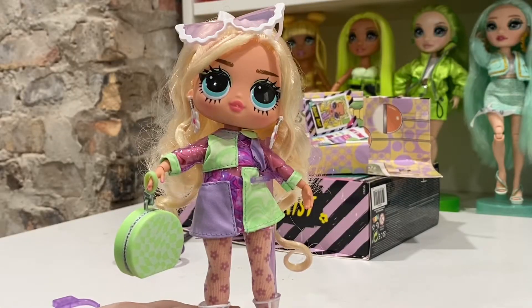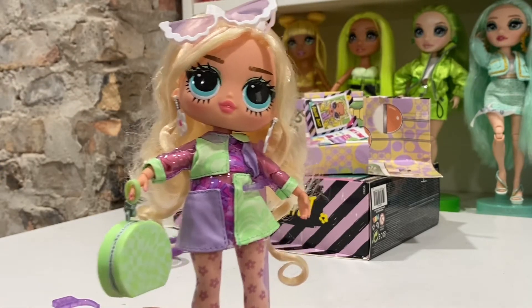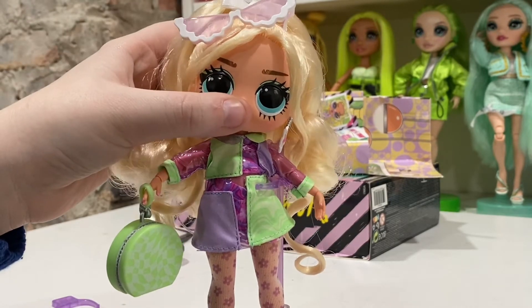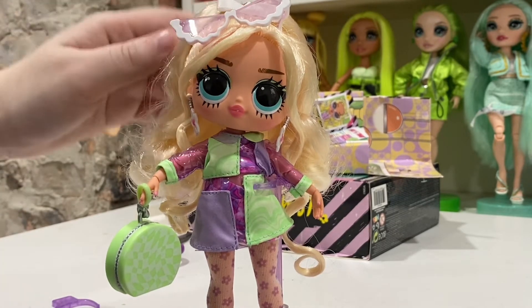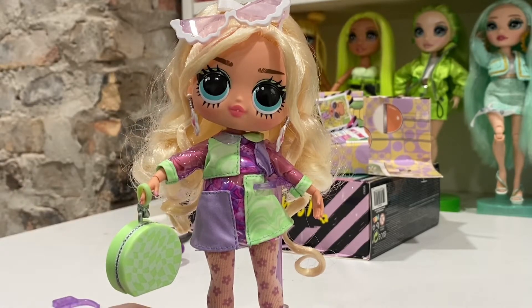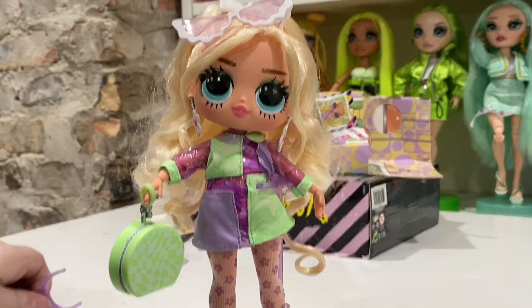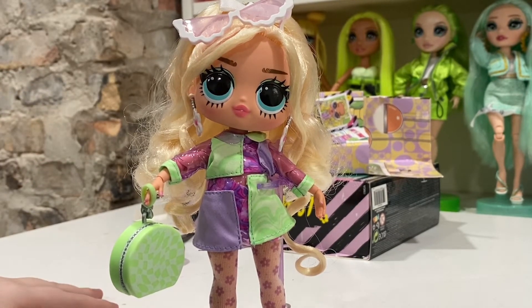Olivia has been rubbing all over Miss Goldie Twist ever since I took her out of the box, so I think she has passed the cat inspection and might be her new favorite. The sunglasses might have to go into storage because Olivia is a little thief. My only issue with these dolls is getting them on their stands — she has a lot of hair and it kind of pulls her back, and sometimes they don't always fit on the tiny stand pieces.